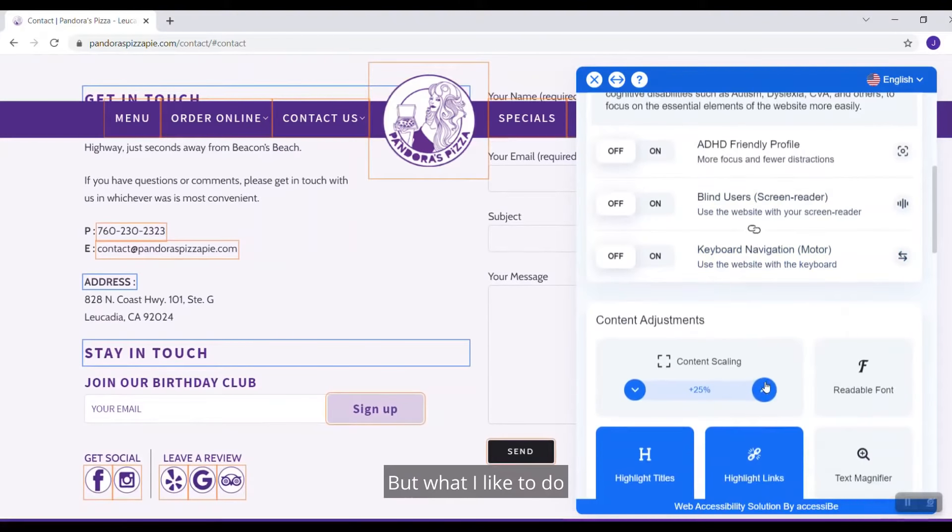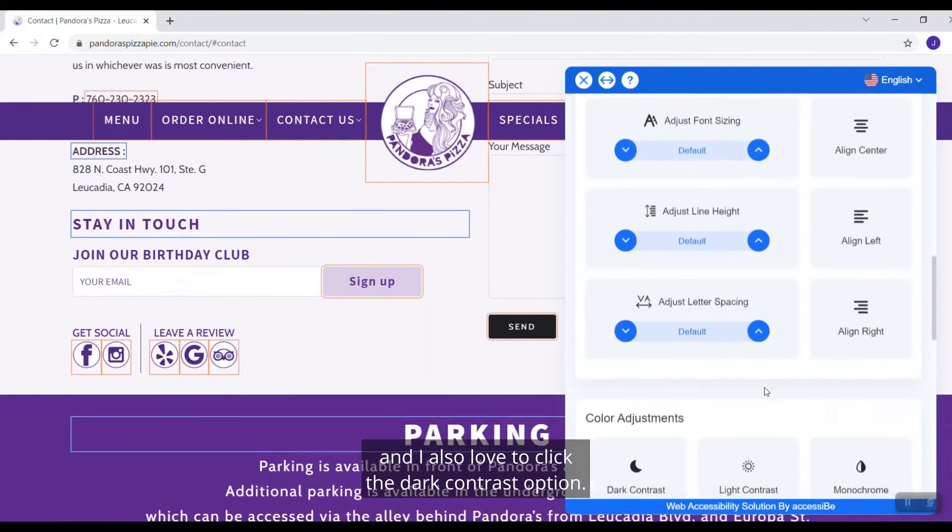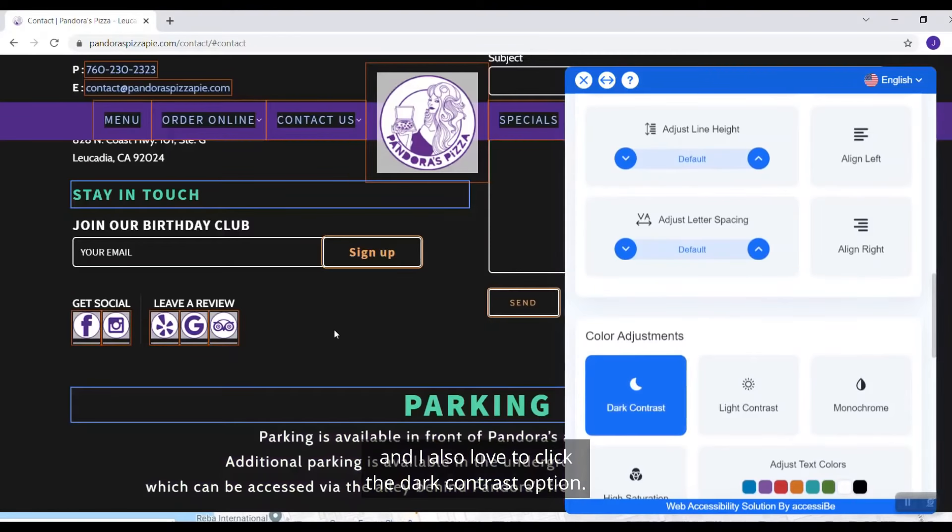But what I like to do is increase the font size, and I also love to click the dark contrast option.